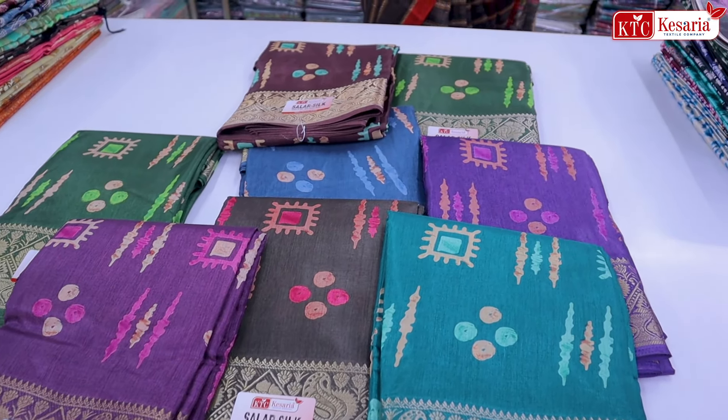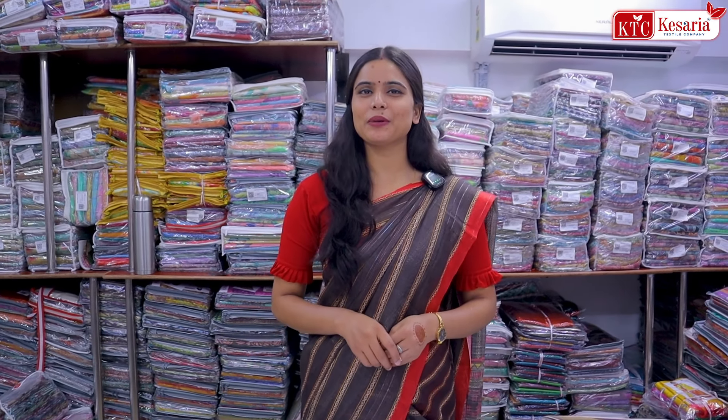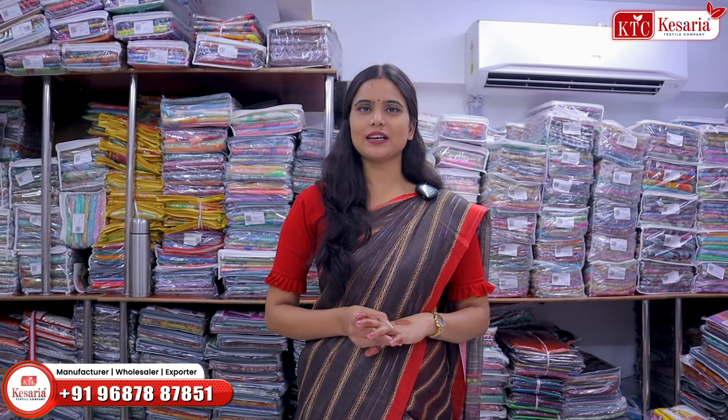This combination is made of FA Combination, and the FA collection is very big because the customer likes it. This variety is from Kessariya Texel Company. If you don't know, I will tell you — Kessariya Texel Company is the biggest manufacturing company where you can purchase clothes for the customer.